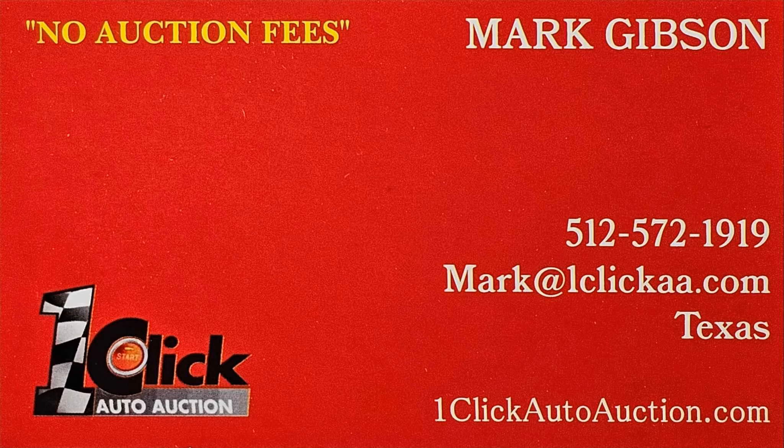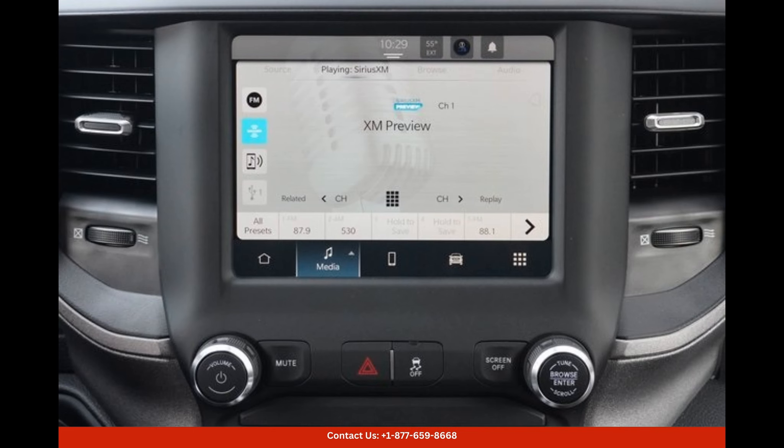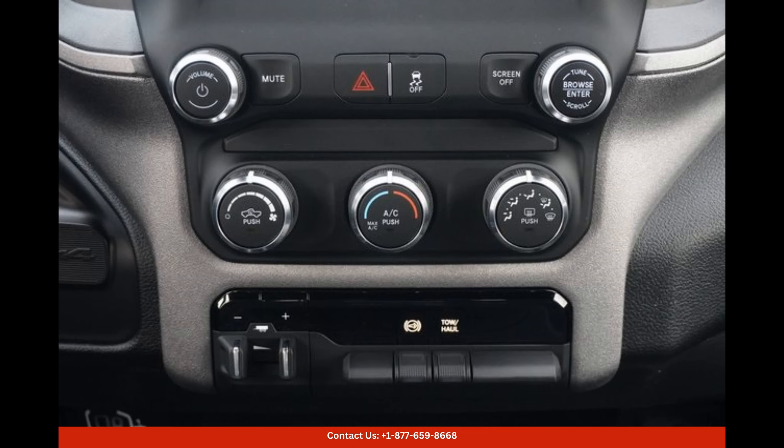Welcome to OneClick Auto Auction, where you can buy and sell without auction fees. The Billet Silver Metallic color is a stunning finish that enhances the visual appeal of the 2024 Ram 2500 Tradesman. This heavy-duty truck is a perfect example of rugged capability combined with modern design.